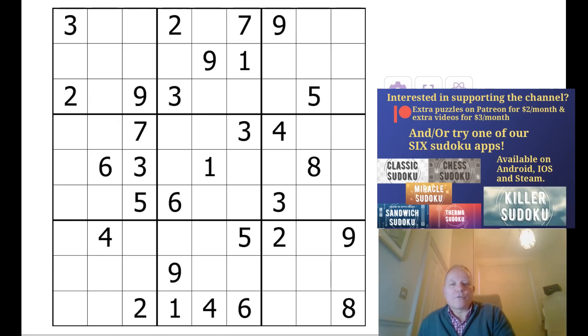Hello and welcome back to Cracking the Cryptic. We get a lot of new subscribers all the time, which means we occasionally need to recap on some of the basics — like how we do our notation and what we're looking for in classic Sudoku.